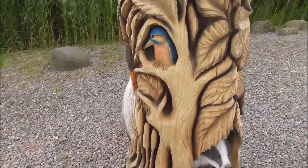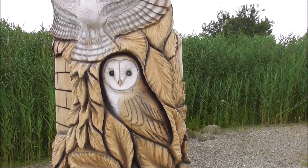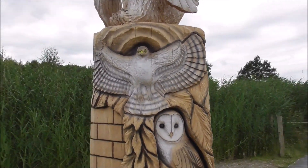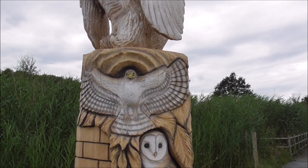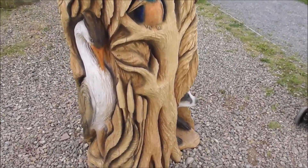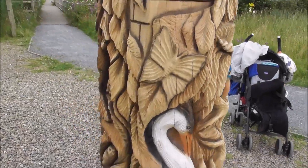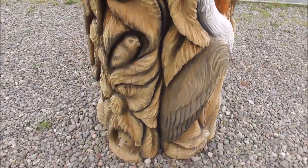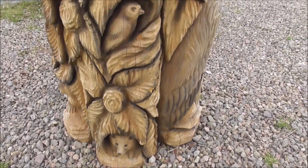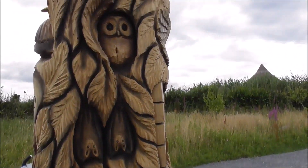We've got a kingfisher, a rare barn owl, and I think this is a buzzard — too big for a kestrel. We've got bullrushes, a heron, a hedgehog looking out the bottom, a goldfinch, bats, and an owl.